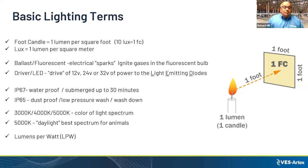In terms of fixture ratings, you have IP67, which is waterproof, and IP65, which is dust proof and low pressure wash. These are two of the main ratings you want to look at when providing light for a farm.